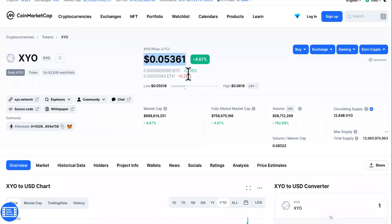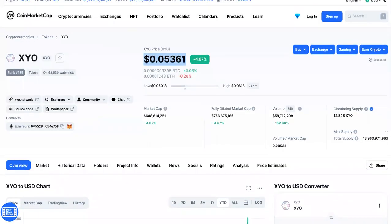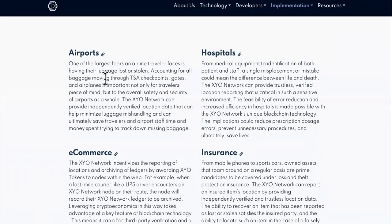This is the current price of XYO — not too impressive, it's up a little bit. I don't recommend selling your cryptocurrencies unless it's a crap coin, and this one is not. One of the largest fears an airline traveler faces is having their luggage lost or stolen. The XYO network can provide independently verified location data that can help minimize luggage mishandling and can ultimately save travelers and airport staff time and money spent trying to track down missing baggage. That is a good use case.